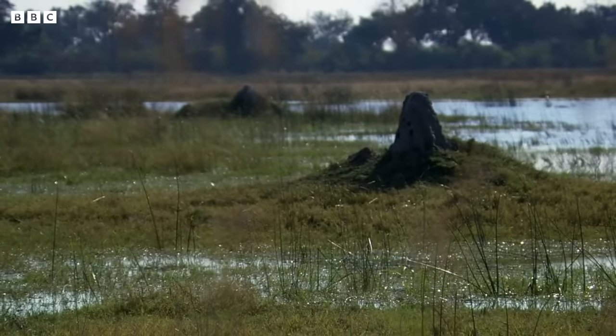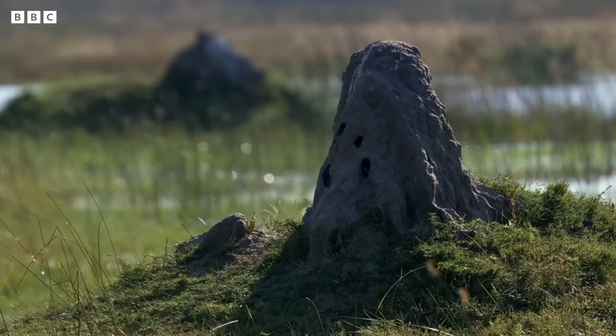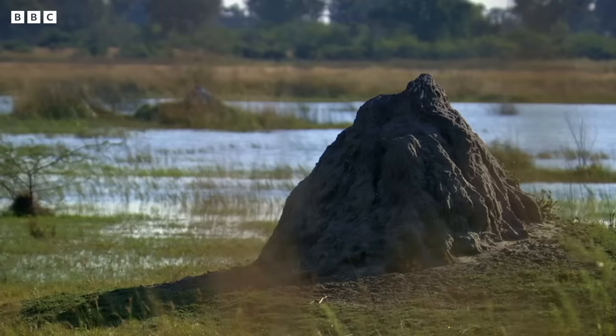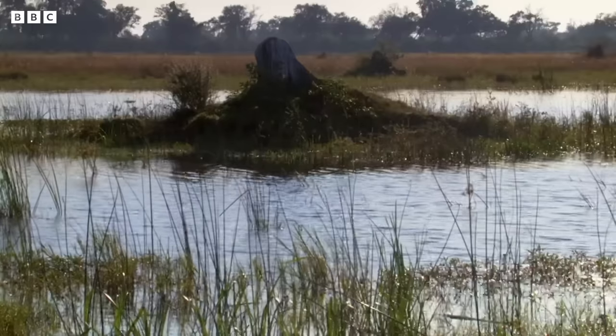Repairing these mounds isn't just good for the termites. These structures help to create something vital for all the Delta's wildlife — its islands.